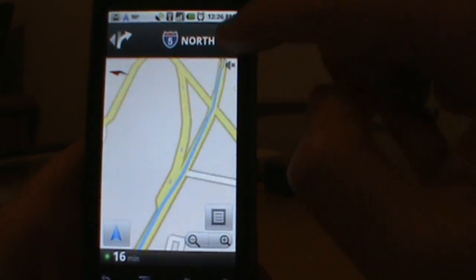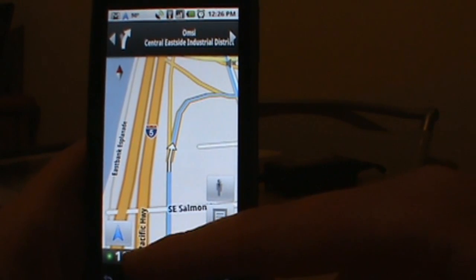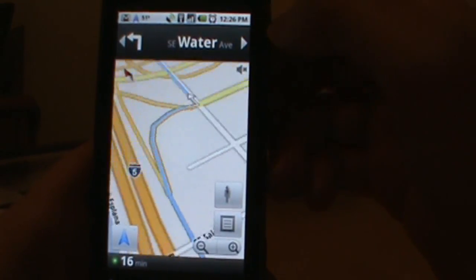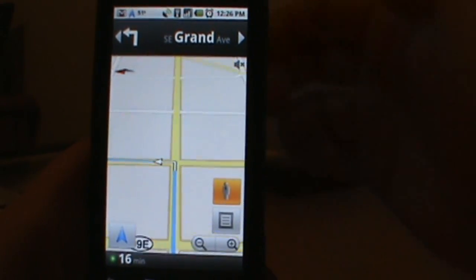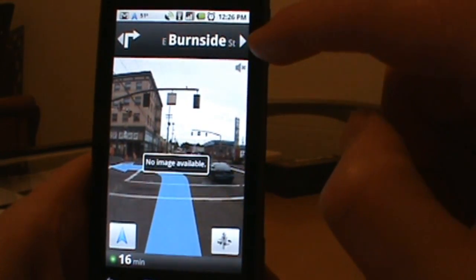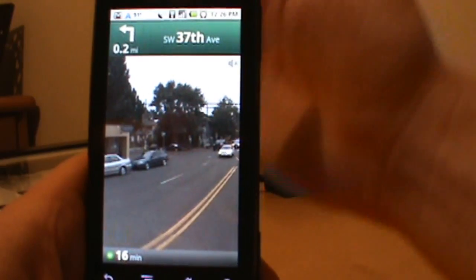We can tap on Directions up here and keep skipping ahead to the next direction, which is very cool if you want to jump ahead and see where you're going. The layout now has a ton more stuff — your times are down there, it updates while you're driving, and it just looks cleaner and flows much nicer. We can hit the little guy button and it takes us into Street View real view, and you can keep skipping ahead through directions.